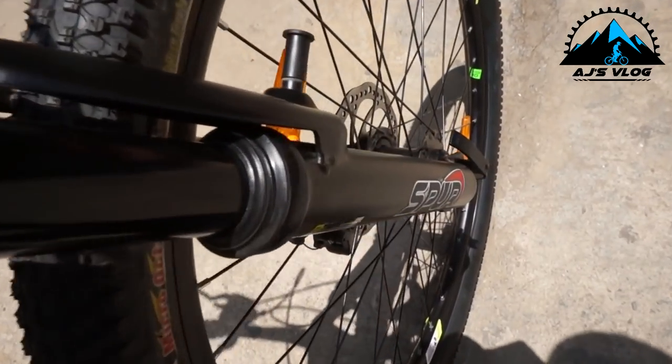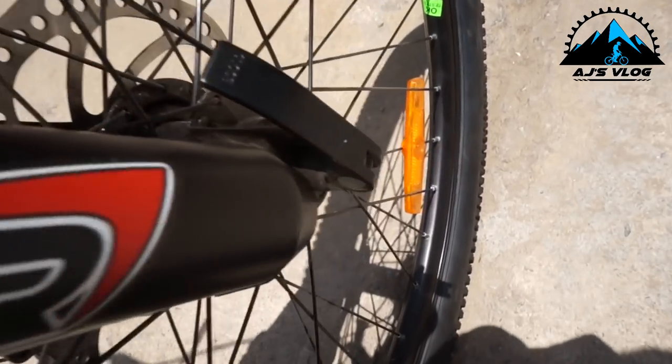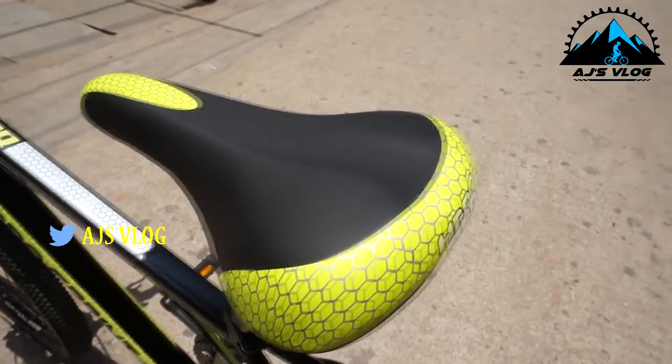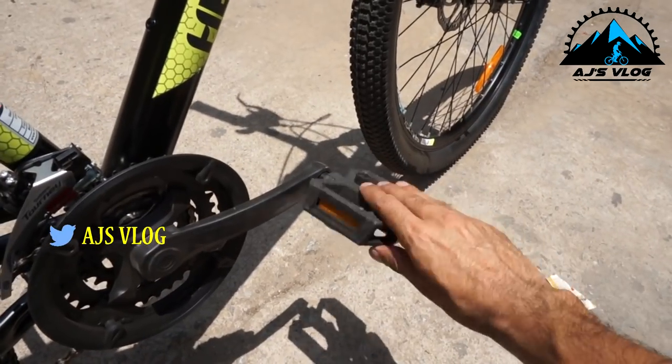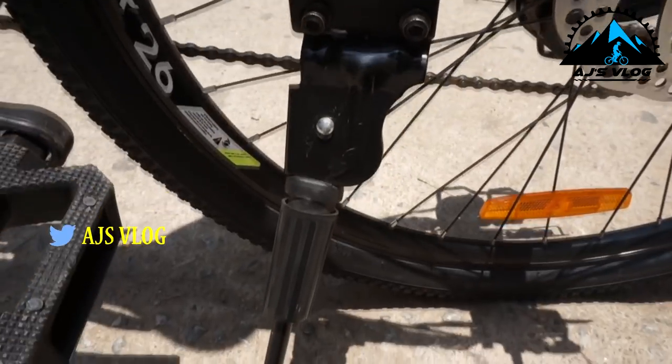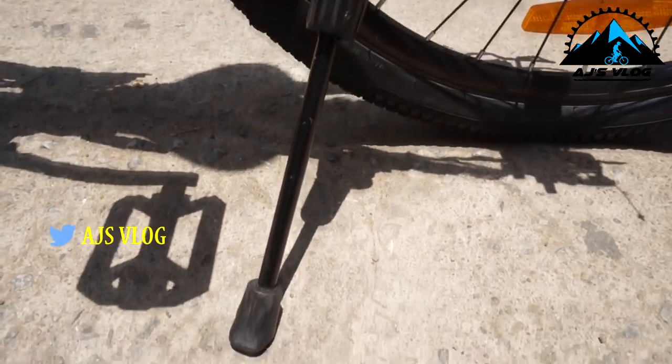The front fork has a coil suspension. The seat is quite comfortable. Plastic pedals come standard on the bike. There is a single accessory mounting point and a side stand is also provided.